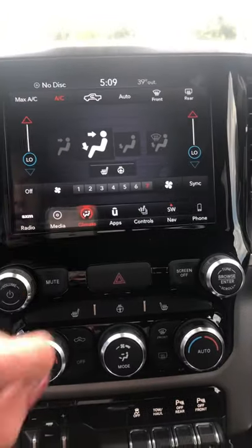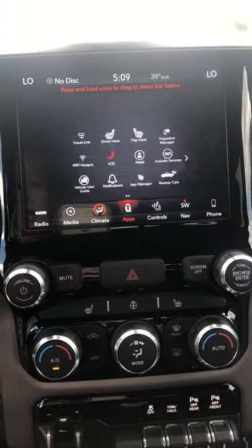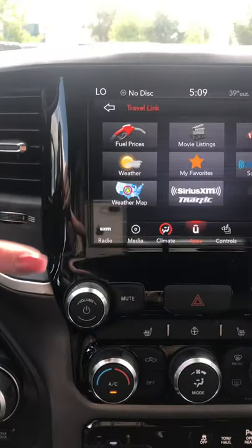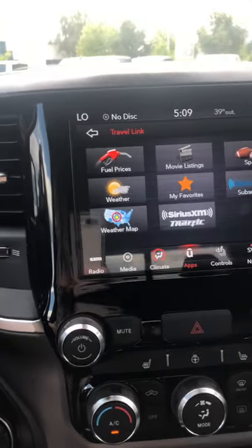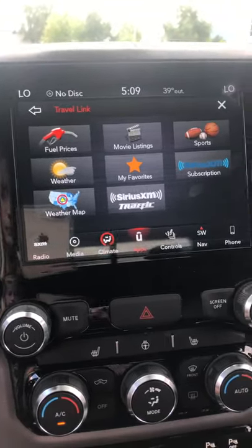Climate control — you've got the dual climate. In your apps, you have the travel link where you can compare the fuel prices, the movie listings, sports and weather, as well as all the different traffic situations going on.